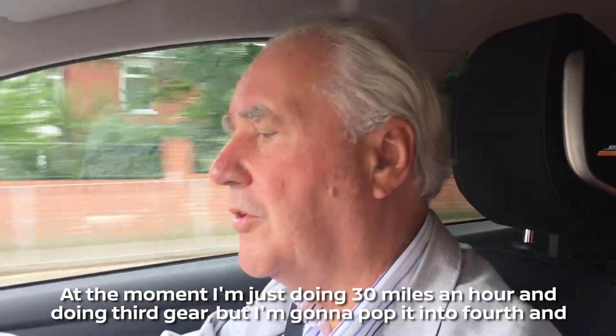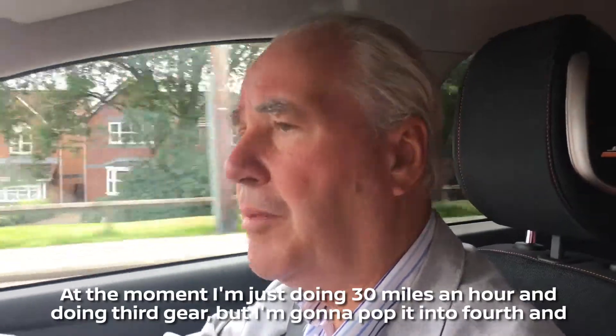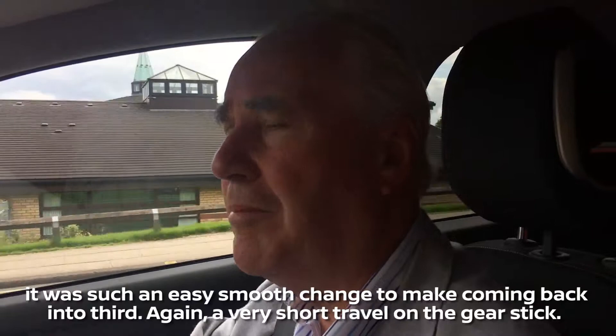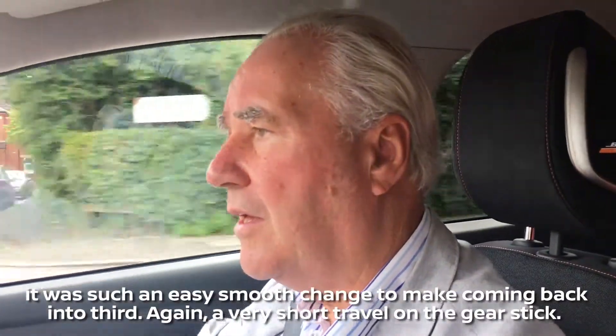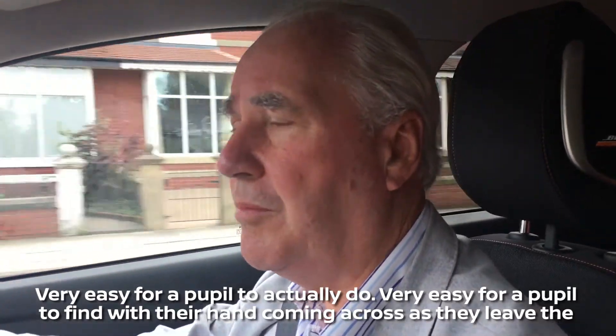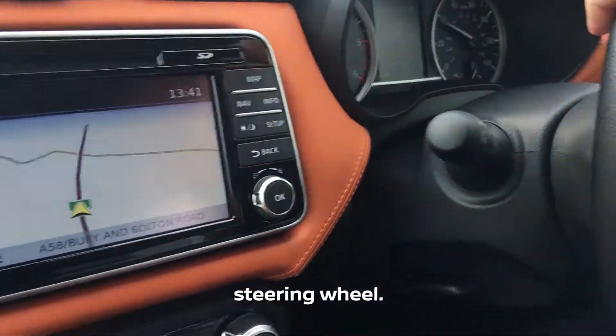At the moment I'm just doing 30 miles an hour in third gear, but I'm going to pop it into fourth — and it was such an easy, smooth change to make. Coming back into third again, a very short travel on the gear stick. Very easy for a pupil to actually do, very easy for a pupil to find, with their hand coming across as they leave the steering wheel.